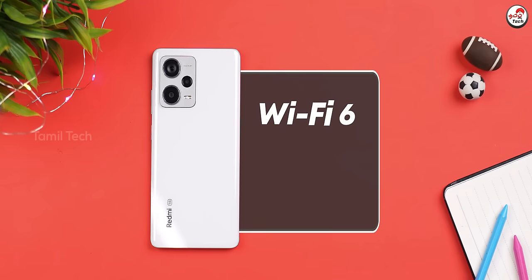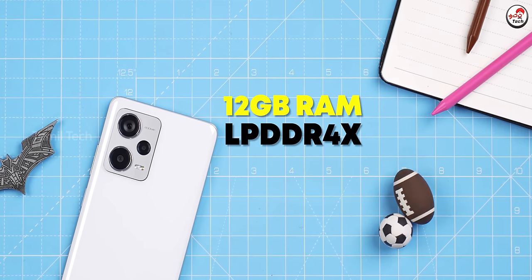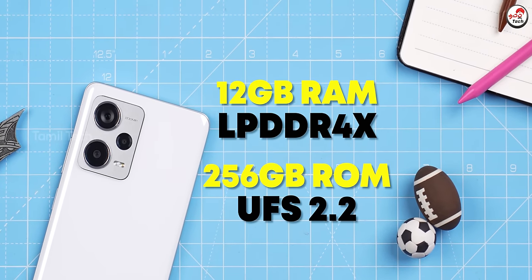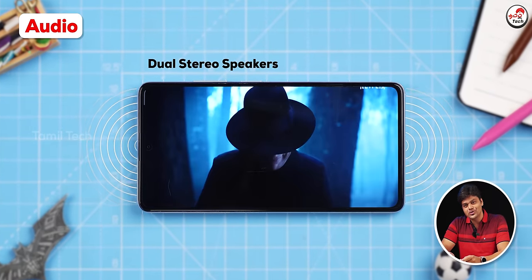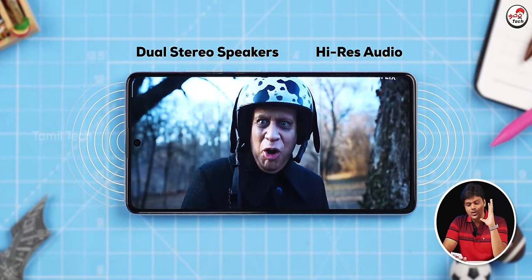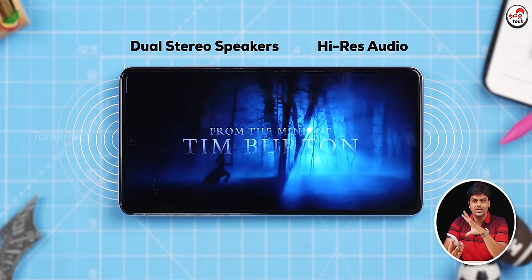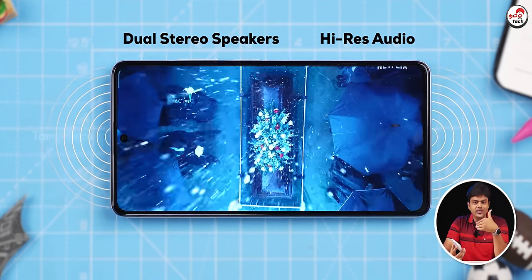WiFi 6, Bluetooth 5.2, and dual 5G support. You have 12GB RAM with LPDDR4X and 256GB storage with UFS 2.2. There is a dual stereo speaker with audio support and a loud, clear sound. This is a great option for multimedia consumption in this segment, with great visuals, a great display, and great audio support.